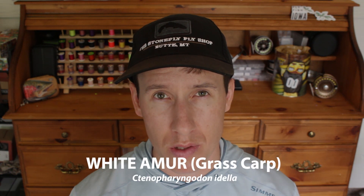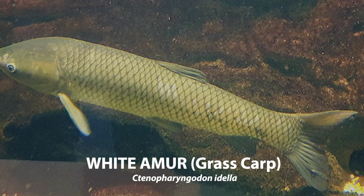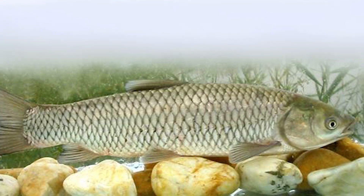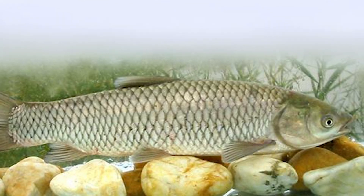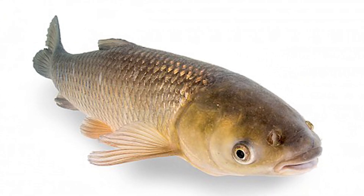White amur, or grass carp, are another introduced species to Iowa and much of North America. After 1960, they were introduced to waterways to control vegetation, which they actually do a pretty good job of. The problem is they almost did too good of a job — they ate so much vegetation that it left ponds and rivers with no vegetation at all. That leads to silt not being held in by roots, which lowers water quality.